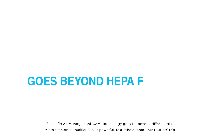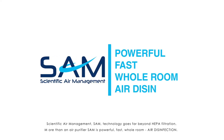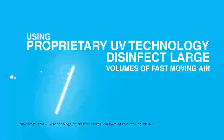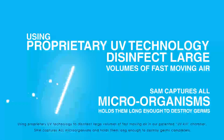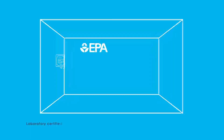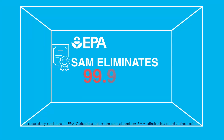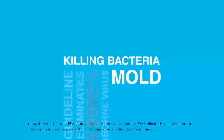Scientific Air Management technology goes far beyond HEPA filtration. More than an air purifier, SAM is powerful, fast, whole-room air disinfection. Using proprietary UV technology to disinfect large volumes of fast-moving air in our patented UV kill chamber, SAM captures all microorganisms and holds them long enough to destroy germs completely. Laboratory certified in EPA guideline full-room size chambers, SAM eliminates 99.9995% of airborne virus, killing bacteria, mold, and removing odor.